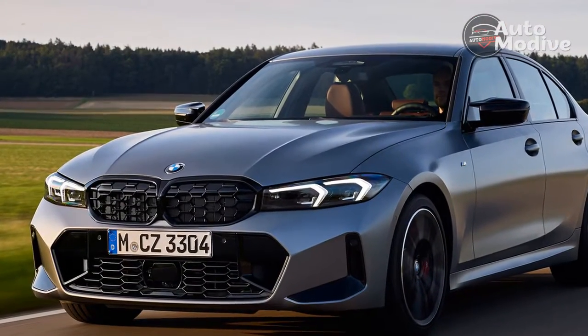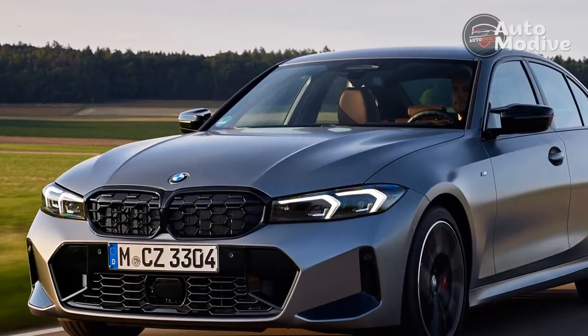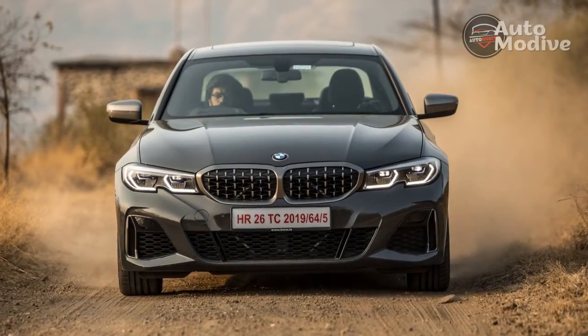Even so, the 3 Series is competitively equipped by the standards of its peers, including the Audi A4 and Mercedes C-Class.